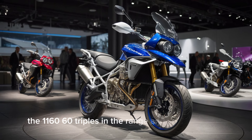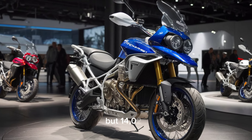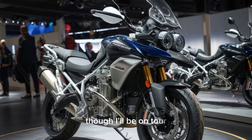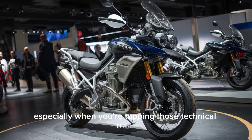Engine: the 1160cc triple cylinder engine is still a beast, but for 2024, they've increased inertia for improved low RPM torque. This means better power delivery, especially when you're tackling those technical trails.